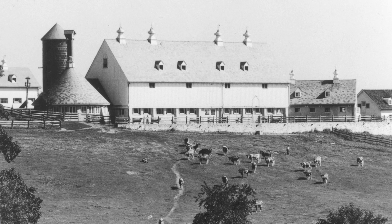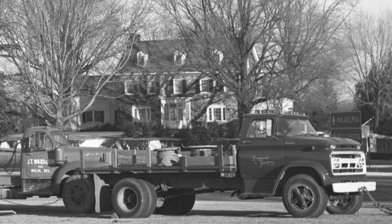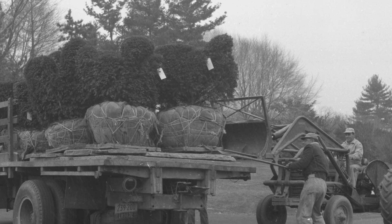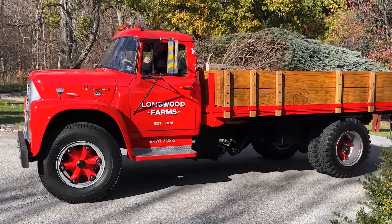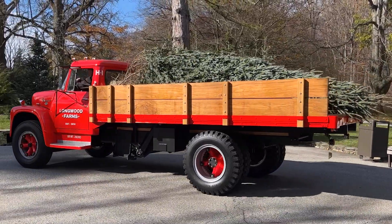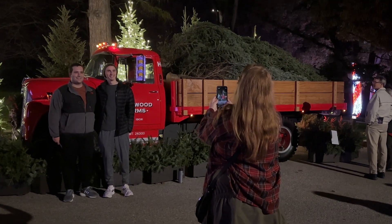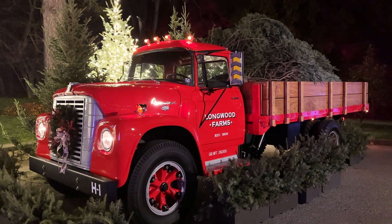Back in the early days, part of the property was an active farm, so the vehicles at Longwood were farm vehicles, and that's what this represents. It was a thrill to drive this completed truck, which had so many hands in it, to the display site. It was an overwhelmingly exciting thing to see everyone's hard work come to fruition.